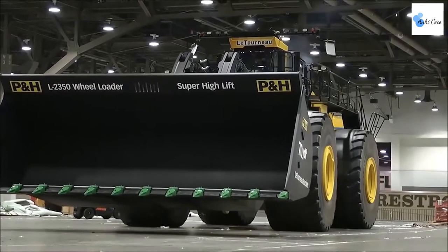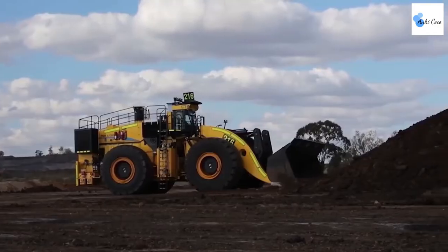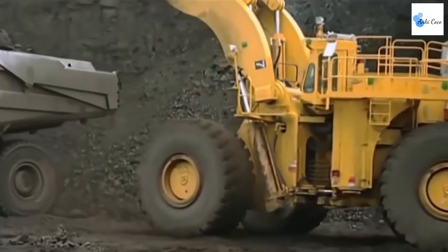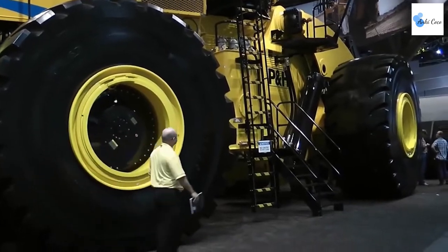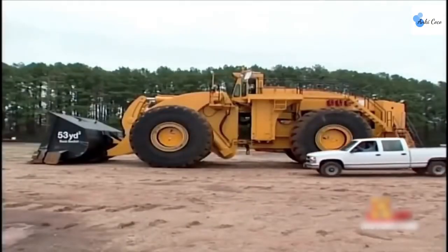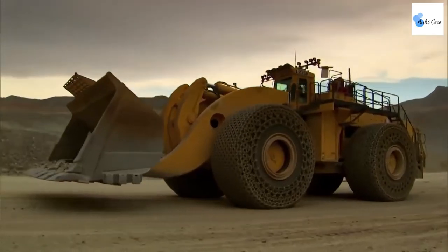When you've got some dirt to move, you might turn to a shovel or even a small digger for hire. But what do you do when it's a lot of dirt? That's where the LeTourneau L2350 comes in. This is the largest earth mover on the planet, and even holds the Guinness World Record for that title.